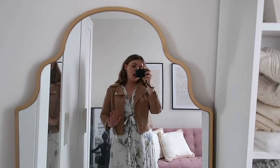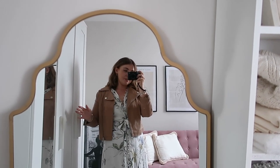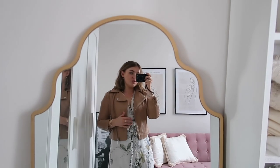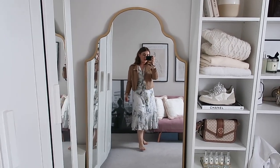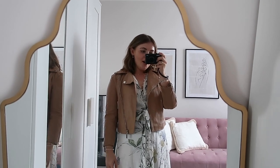Now one thing I will say is it's actually quite undersized. I went for a 12 thinking it'd be a bit oversized and actually I kind of wish I'd gone up to a 14. I'm maybe just used to my biker jackets being a bit more oversized, but if I want something that's a bit fitted I think this is really nicely fitted. I love how it looks styled with the dress and I really like that the sleeves are a bit cropped - I love the silver hardware.